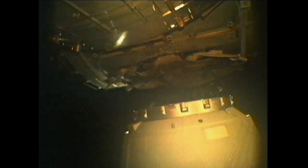Dragon is slowly backing away from the International Space Station, basically the reverse of what we saw 23 days ago when Dragon arrived at the International Space Station. This vehicle launched back on March 1st and arrived at the orbiting complex on March 3rd. And now it is being removed from its home for the last three weeks or so. Its job with the International Space Station is now complete.